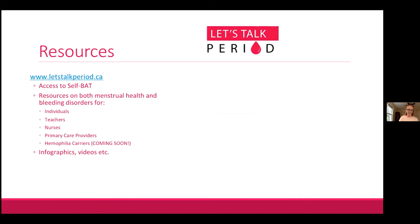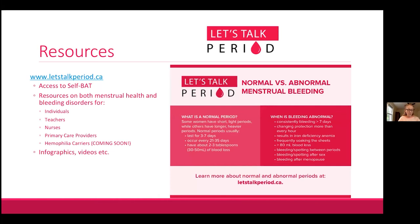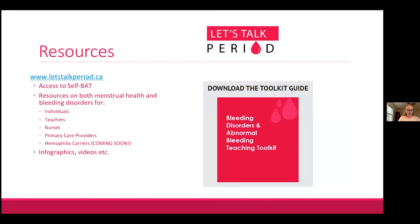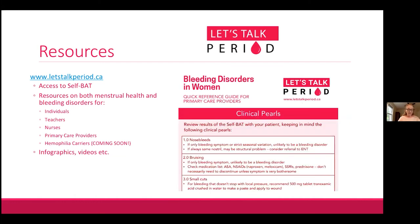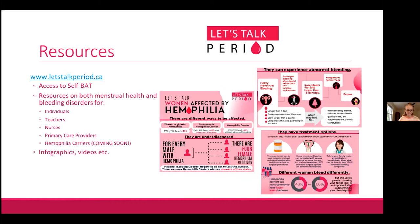The letstalkperiod.ca website, operated by our team in Kingston, gives access to the self-BAT and many other resources. These include information on what is normal and abnormal menstrual bleeding, a toolkit for teachers covering bleeding disorders and abnormal menstrual bleeding including a lesson plan, resources for nurses, and a new reference guide for primary care providers about bleeding disorders in women. Coming soon will be resources specifically for hemophilia carriers — I have a sneak peek of those graphics on screen now.